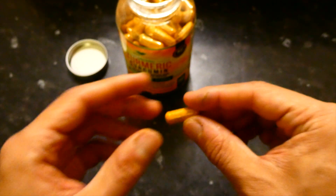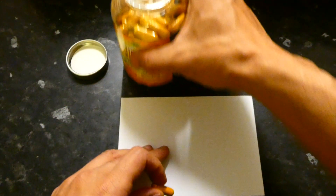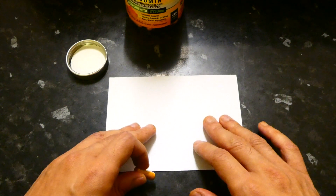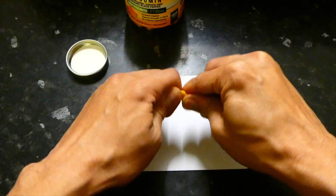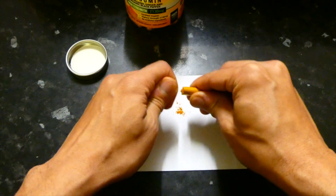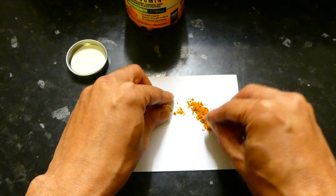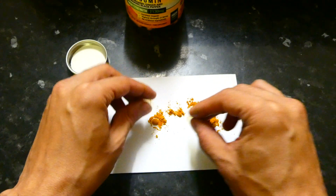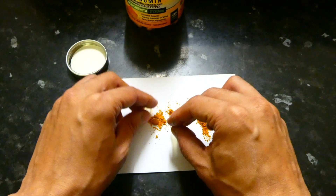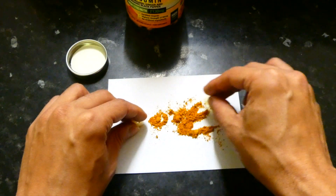If you do have trouble swallowing the capsules, you can actually open them. Since these are soft gel capsules, I'll put a piece of paper here and open one — it can be a bit fiddly. There you go — this is basically the turmeric, ginger, and black pepper all mixed into a powder.